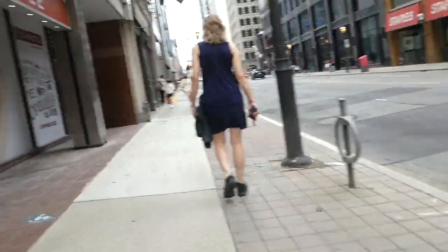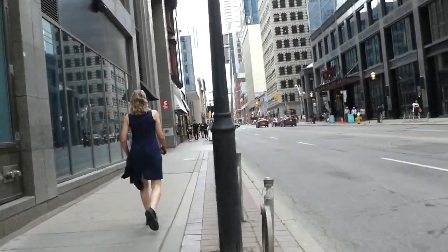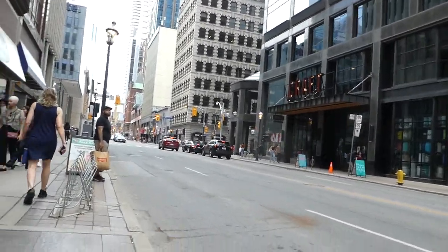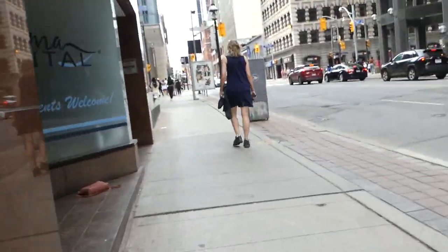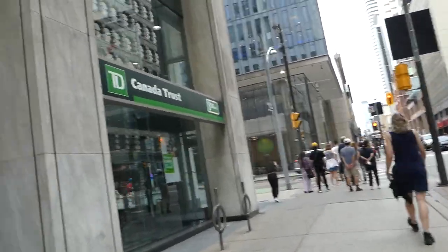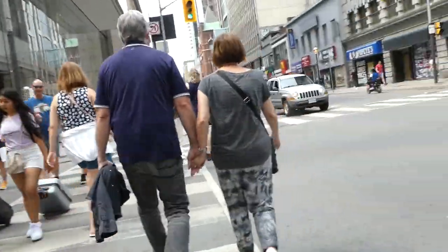I'm going to get some ice cream — probably Baskin Robbins or even Starbucks, something cold to drink. I'll just finish at the Yonge and Dundas area, forget Nathan Phillips. Here's Adelaide Street — a one-way street going east, paralleled by Richmond Street going west. I love the architecture of these skyscrapers.